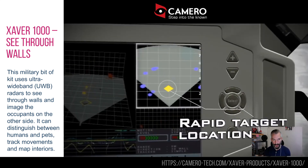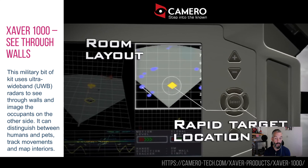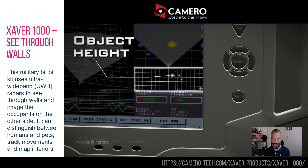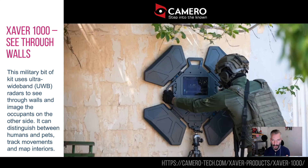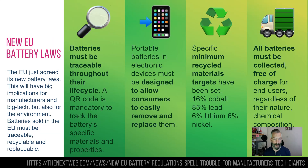It can look at things like height and location, and figure out whether somebody is lying down, standing up, or walking about — or whether it's a pet or a human. It can essentially map the interior of buildings. This is clearly for military operations only; I'm not quite sure what you'd use it for in the civilian world, but it's slightly creepy to know about.